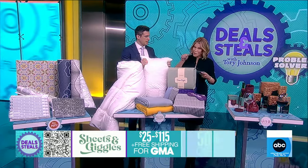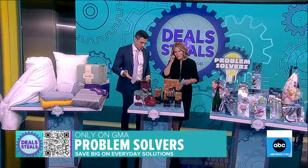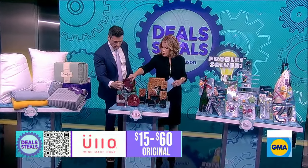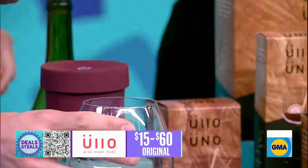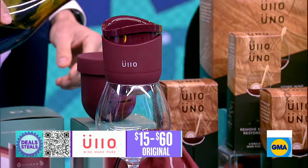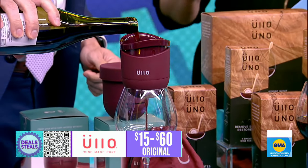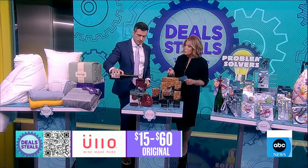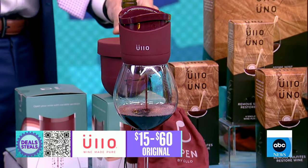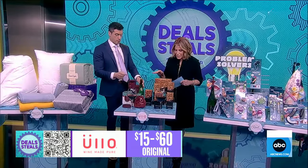They've also thrown in free shipping today. Now moving over to the wine — this is Ulo, and there are two devices. This one you put right on top of a wine glass, and then you pour the wine right in. It does two things: it aerates and purifies at the same time, bringing wine back to its natural state by removing the sulfites. Those are a necessary preservative but are often associated with headaches and hangovers — this gets rid of that.